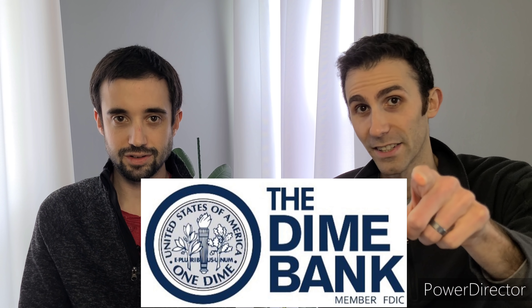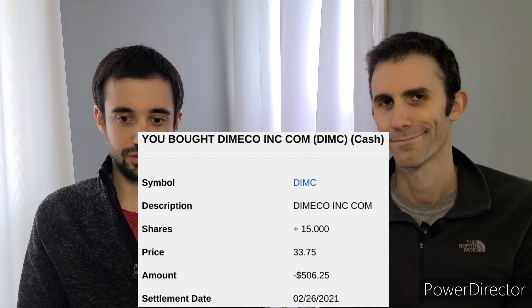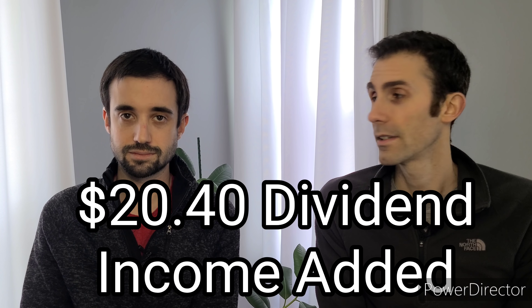Lanny challenged me last week when I initiated a position in Dimeco Bank, ticker symbol DIMC, buying 15 shares. Lanny said 'I challenge you to get to 30,' so I got to 30 shares — the share price went down so I kept buying. It's a nice community bank in Eastern Pennsylvania, great asset size right in the sweet spot of less than $5 billion. Great dividend yield of 4% at the time of purchase, with a strong dividend history and recent increases. I added 15 shares at $33.75, adding $506 to my position and increasing forward income by another $20.40. And if you want to learn more about banking, ask away in the comment section.